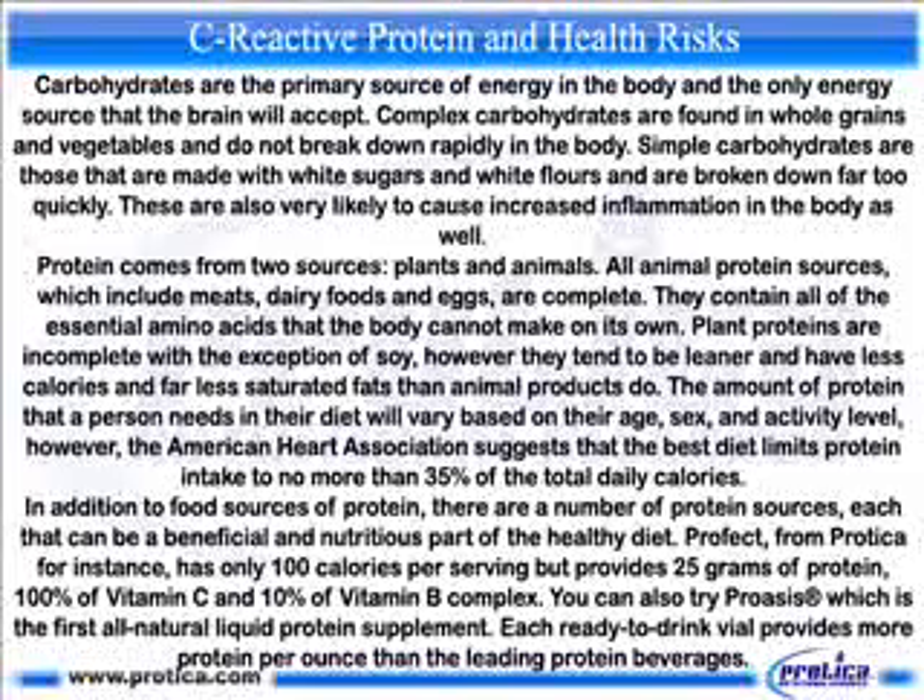Protein comes from two sources: plants and animals. All animal protein sources — including meats, dairy, and eggs — are complete, containing all the essential amino acids the body cannot make on its own. Plant proteins are incomplete with the exception of soy, but tend to be leaner with fewer calories and far less saturated fat. The American Heart Association suggests that the best diet limits protein intake to no more than 35 percent of total daily calories.